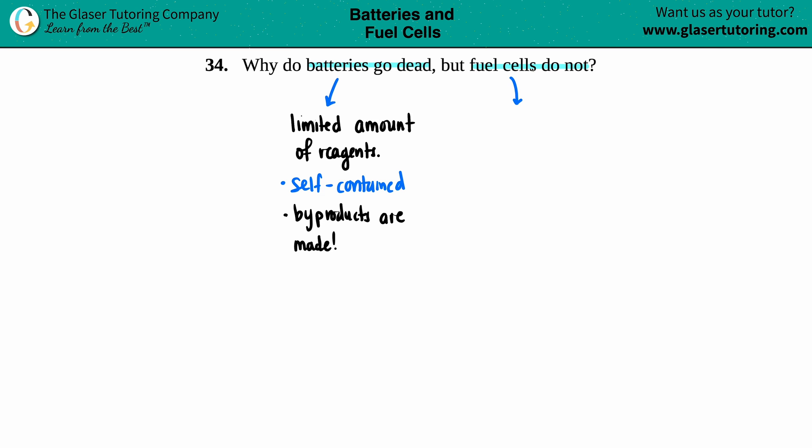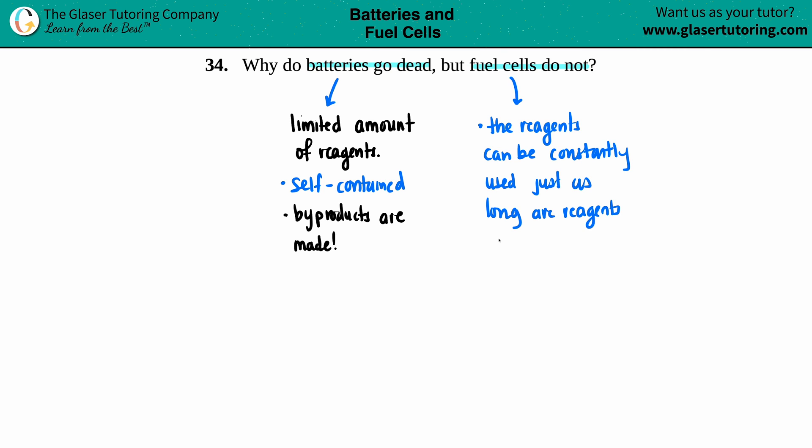In a fuel cell it's more open — basically the reagents can be constantly used, just as long as there are reagents around the area of the fuel cell and reagents are being provided. There's nothing inhibiting the fuel cell like byproducts; they're not made inside it. Whatever gets produced goes out of the fuel cell, so it just regenerates.